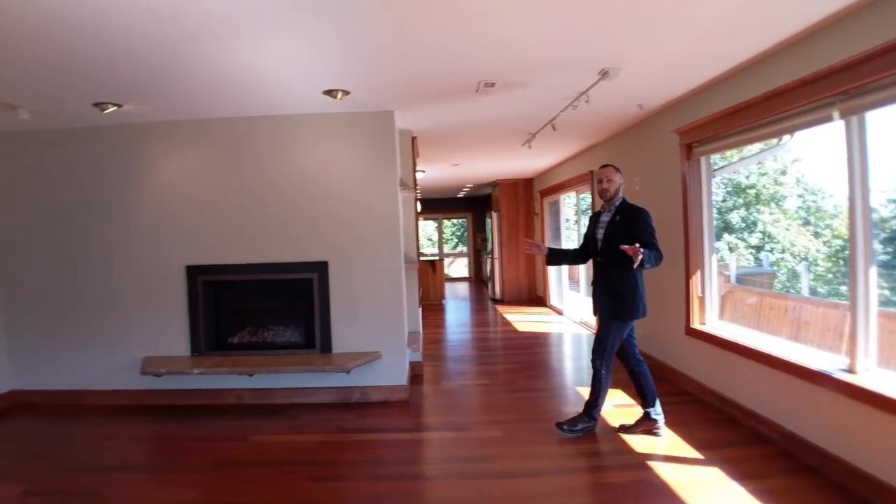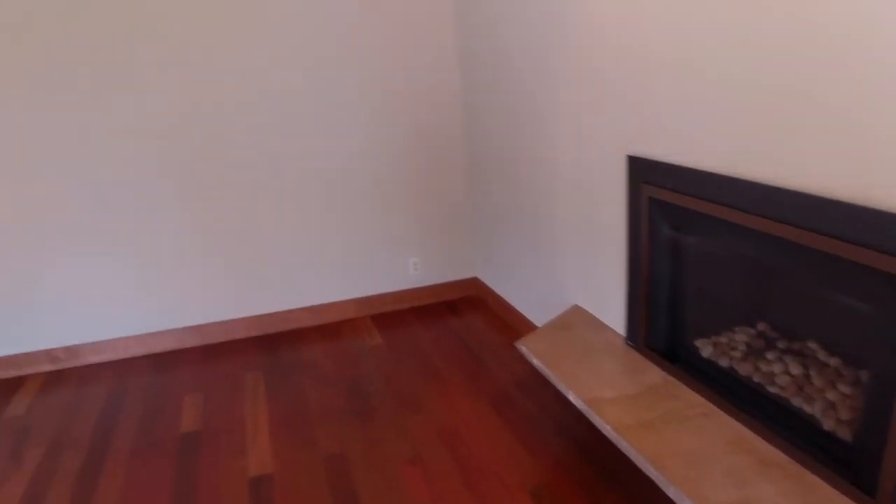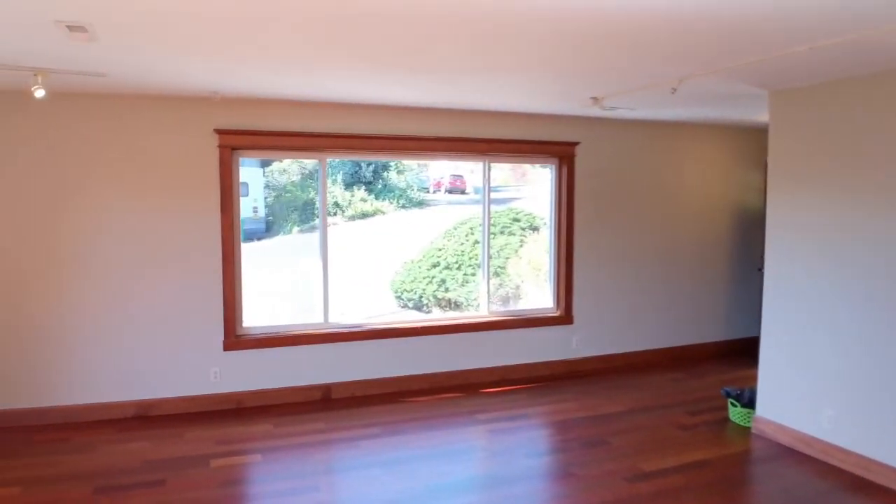Here in the living room you can definitely see the mid-century modern design with the gas fireplace built into the wall just like this, with a stone-cut mantle.